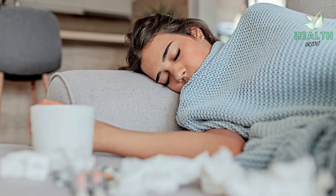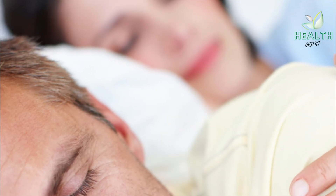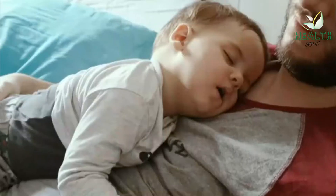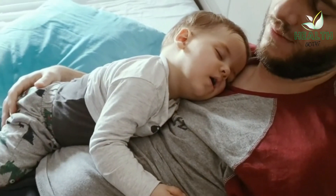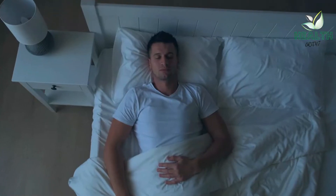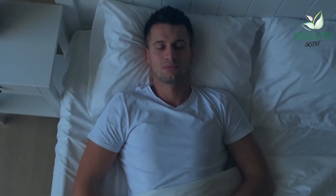Getting Plenty of Rest. People with tonsillitis should get as much rest as possible. Resting will allow the body to fight off the viral or bacterial infection. Continuing to go to work or school not only increases the likelihood of a person being ill for longer, but it may also put others at risk of catching the infection.